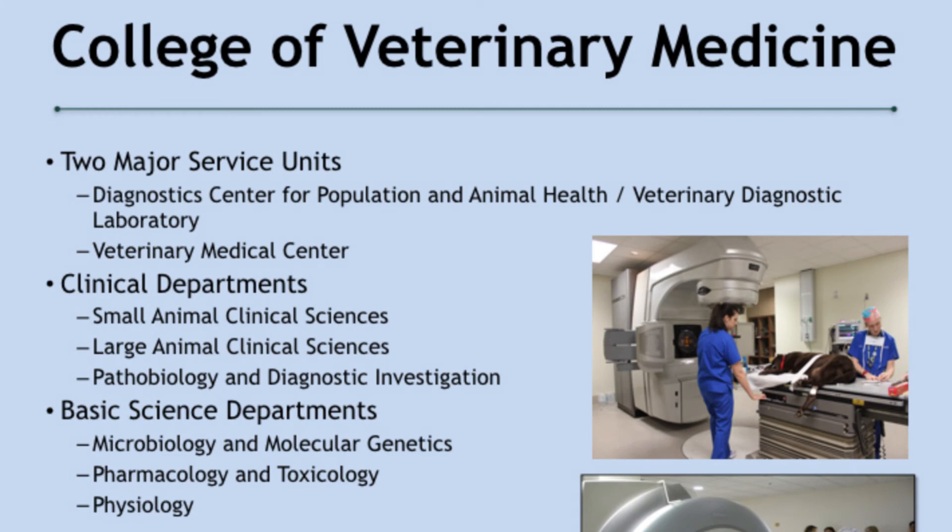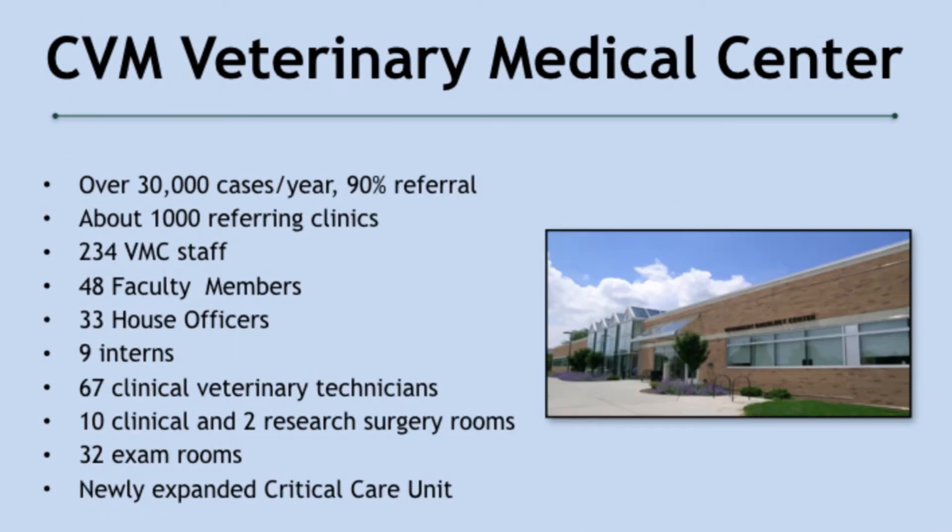The veterinary center is a real working hospital — it is a medical center. We have two service units: one that sees about 30,000 patients every year, and a very large diagnostic center that you see on Beaumont Road going out of campus. We have close associations with the basic science departments, and our clinical departments are very active. We have over a thousand referring veterinarians to us.